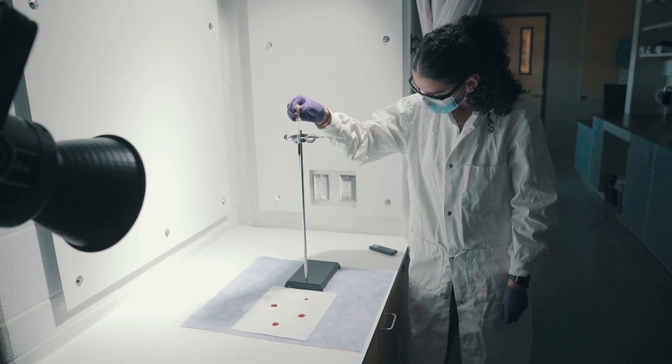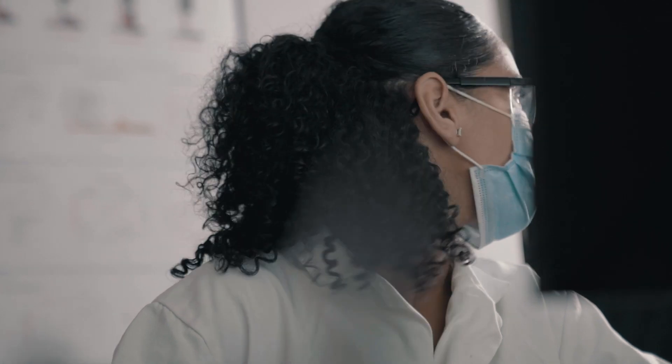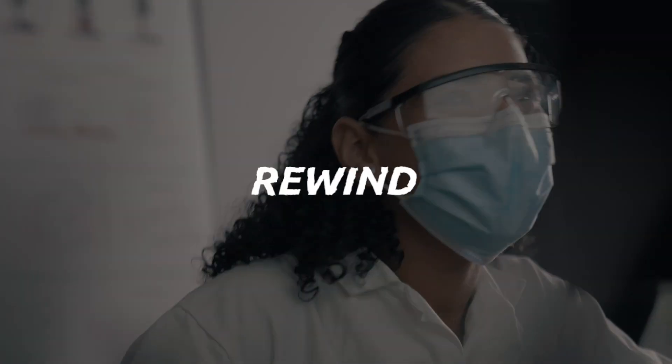My honours thesis focused on looking at the volatile organic compounds released from degrading bloodstains over time. This was done using SPME GC-MS. The facilities at this university really aided in my research.